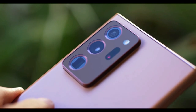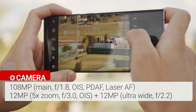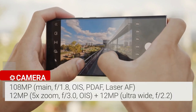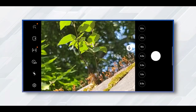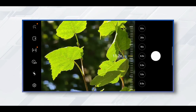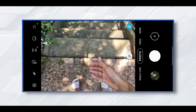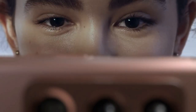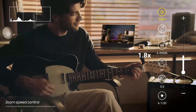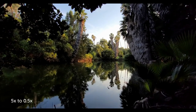The Galaxy Note 20 Ultra features a triple rear camera setup plus a laser autofocus sensor. The array starts with a 108MP wide camera with f/1.8 aperture, paired with a 12MP ultrawide with a 120-degree field of view. The 12MP telephoto lens delivers 5x optical zoom and up to 50x super resolution zoom — every time you zoom in you'll be surprised by the distance covered and the detail captured. Night mode is good but not quite as bright or colorful as the iPhone 11 Pro. The phone can also record 8K video at a 21:9 aspect ratio, and a new Pro video mode lets you control focus, exposure, and zoom speed.